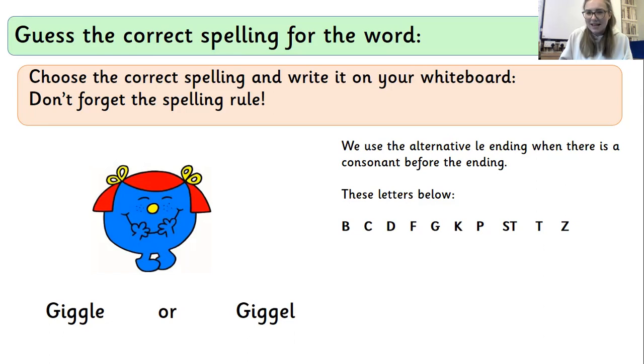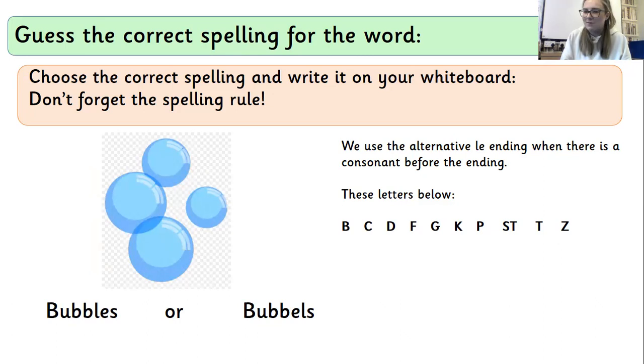The first one is 'giggle'. Sound it out if you want to. Think about what that middle sound is. Does that middle sound land on that list? G-I-G-G-L — I'm looking on that list. Is there a GG on there? If there is, remember it's going to be that LE spelling at the very end. Write the right one on your whiteboard. Next one: the next word is 'bubbles'. If you want to sound it out, look at that list. Is there a BB on there for that middle sound? If there is, it's going to have that alternative ending. Write it on your whiteboard.